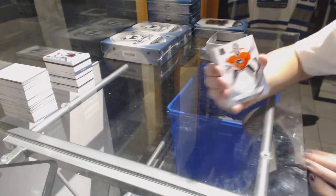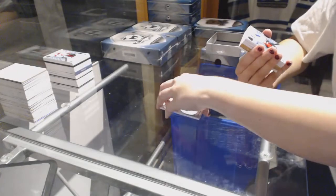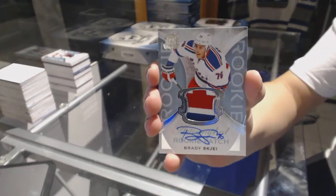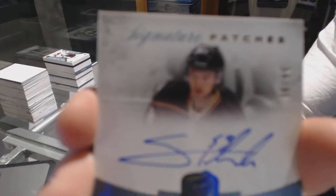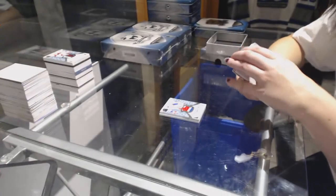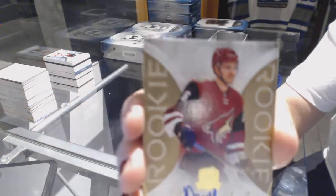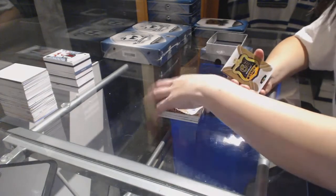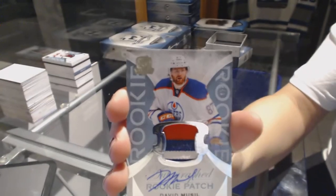We've got number 249 for the Philadelphia Flyers, Steve Mason. We've got a three-color rookie patch auto number 249 for the New York Rangers, Brady Skjei. We've got a signature patches numbered to 99 for the Anaheim Ducks, Shea Theodore. Rookie gold auto numbered to 36 for the Arizona Coyotes, Laurent Dauphin. We've got a three-color rookie patch auto number 249 for the Edmonton Oilers, David Musil.